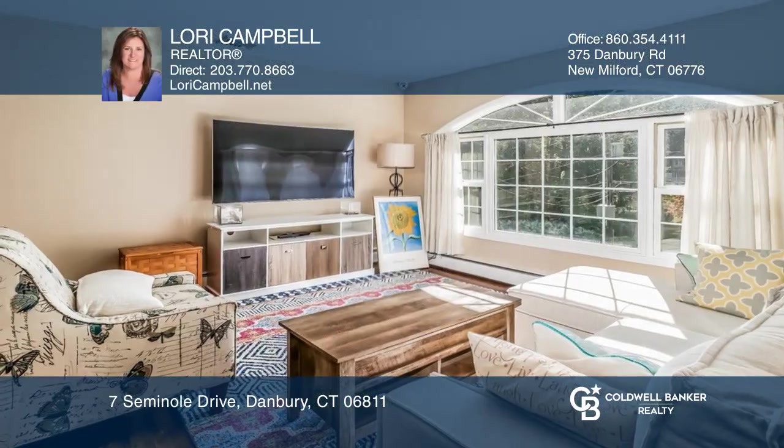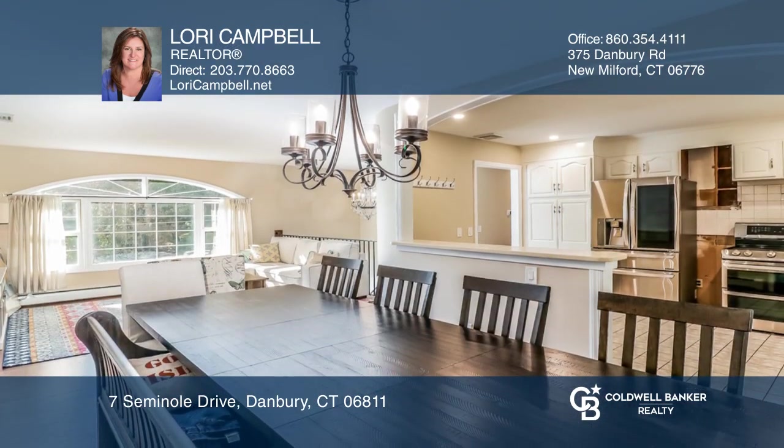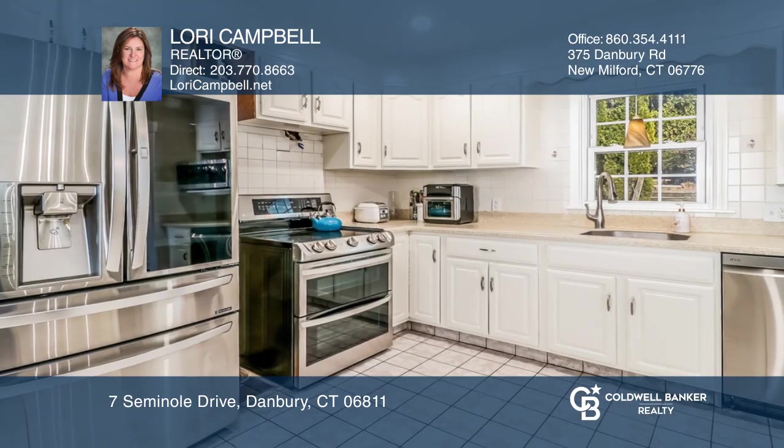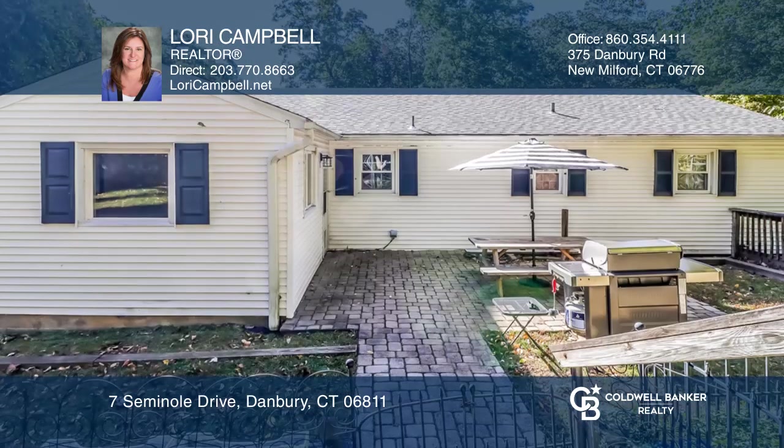This 3 bedroom ranch has been well maintained and features many recent updates and upgrades. The main level has a bright living room, kitchen and spacious dining room. There is a wonderful heated sunroom that can have many uses and accesses the backyard patio.